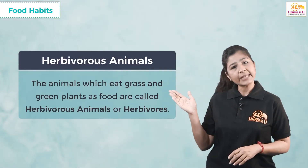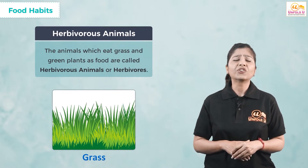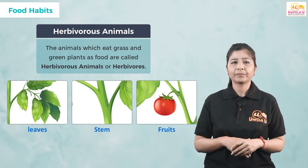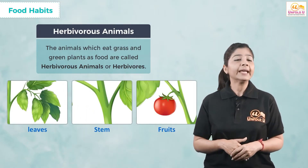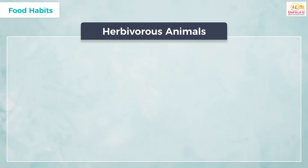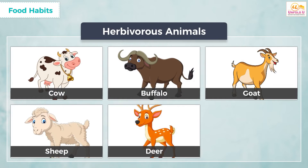Based on eating habits, animals can be divided into three main categories. The first category is herbivorous animals, or simply herbivores. These animals eat grass and green plant parts such as leaves, stems, and fruits. They do not eat flesh. Their bodies can easily digest different types of leaves and grass. Examples of herbivores are cow, buffalo, goat, sheep, deer, and rabbit.